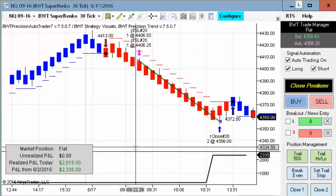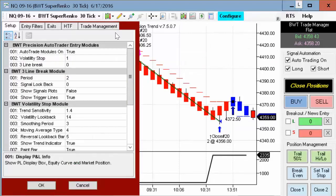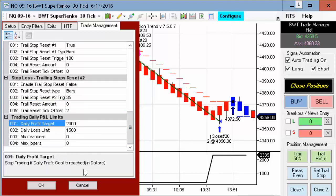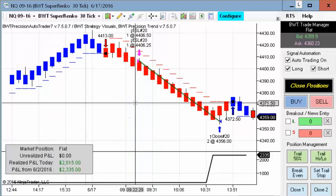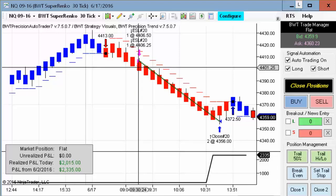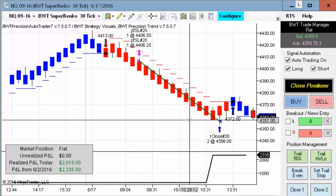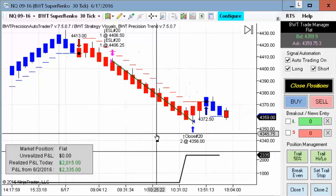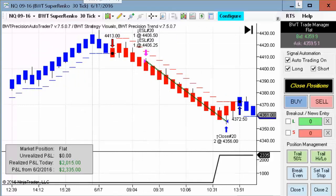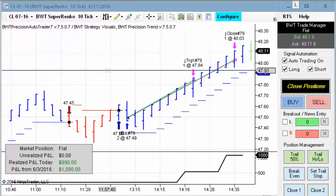First up is the Nasdaq on the Suparenko 30-tick. This had a single trade today that hit its profit goal of $2,000. We can see our daily goal of $2,000 and a loss limit of $1,500 — quite a fantastic trade here going short just shortly after the regular session open, right at 9:30. This is about as good as it gets for an entry into the regular session, and then exiting the trade a couple of ticks off the day low. Pretty phenomenal trade actually — this is trading two contracts on the Nasdaq futures.